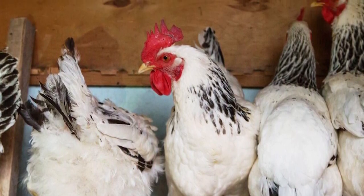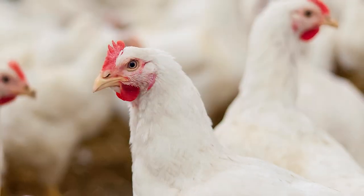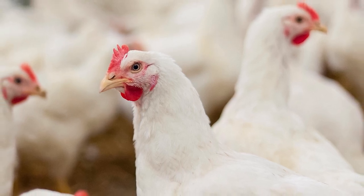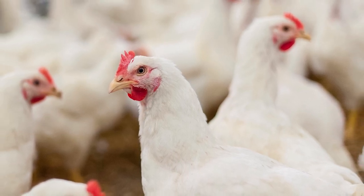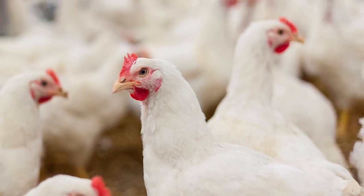All in all, there are quite a lot of positives and just a handful of negatives when it comes to owning Delaware Chickens. Should you get your hands on one? If you want to, absolutely — and if you don't, stay as far away from them as possible. They are not a must by any means, but at the same time they can make for a great alternative choice compared to most other chicken breeds out there.